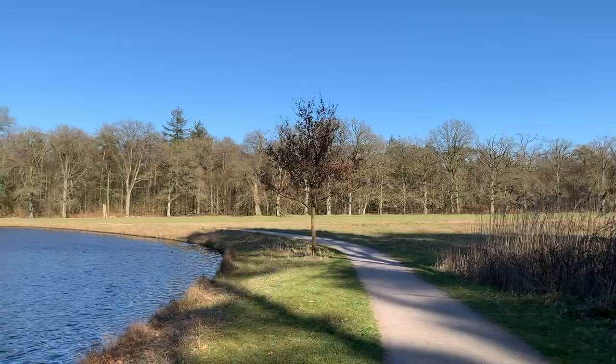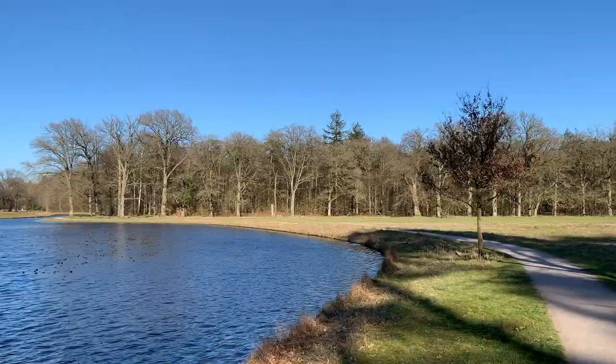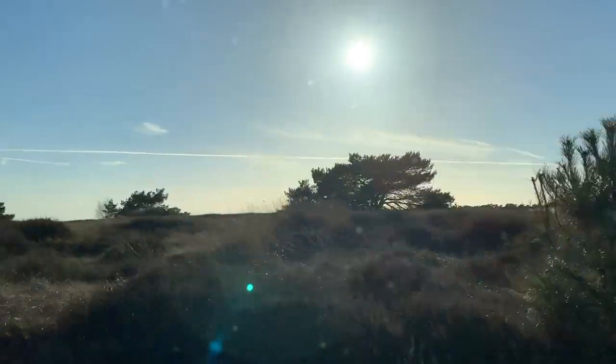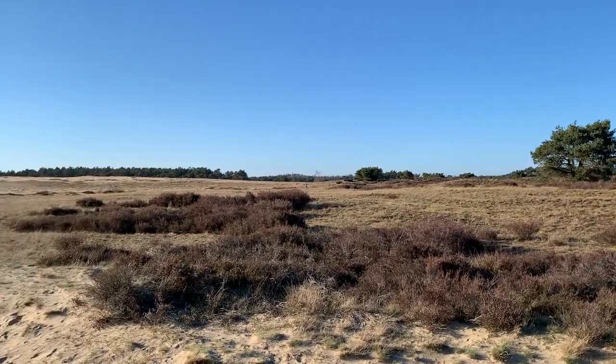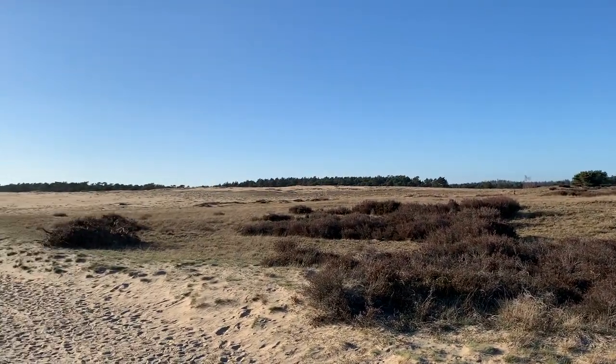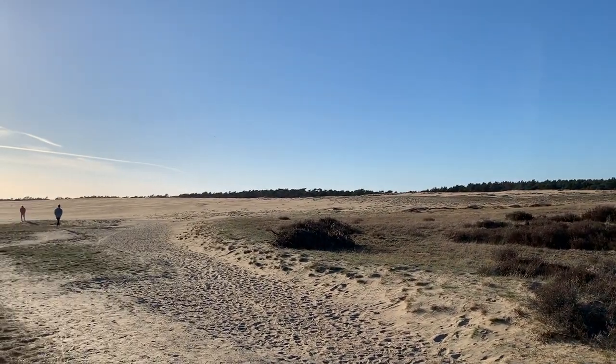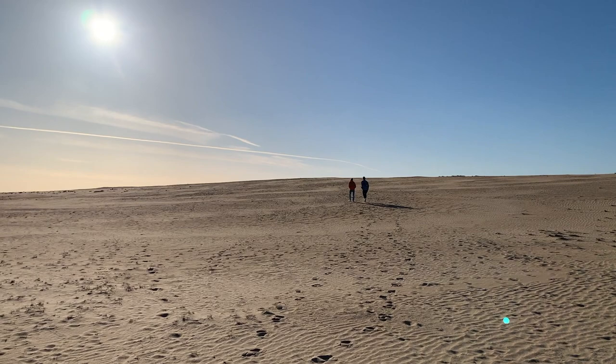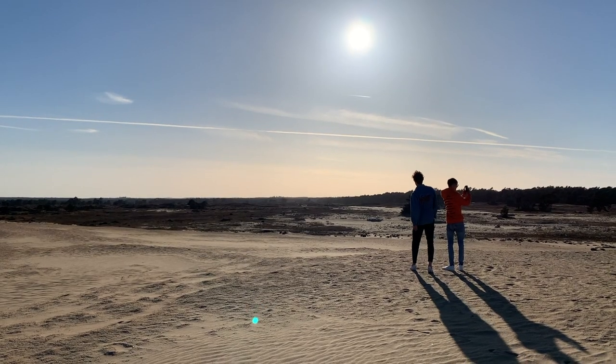We spent the day biking through the landscapes of the Hoekafelieu — there's me, biking happily. The views kept changing as we crossed through various sections of the park. It felt like we were in a completely different world. One minute we were in the forest and the next we were in the desert. I really wasn't expecting to end up in a place like this when we left the house that morning.